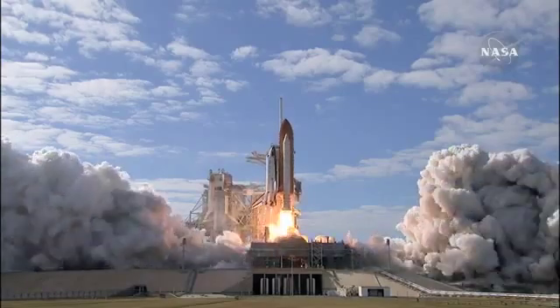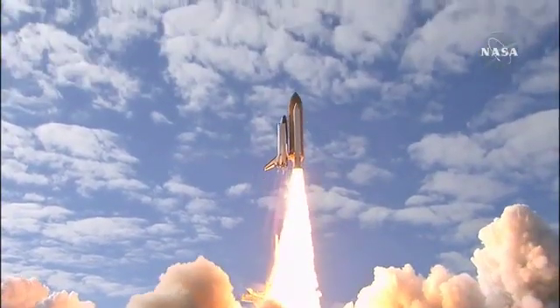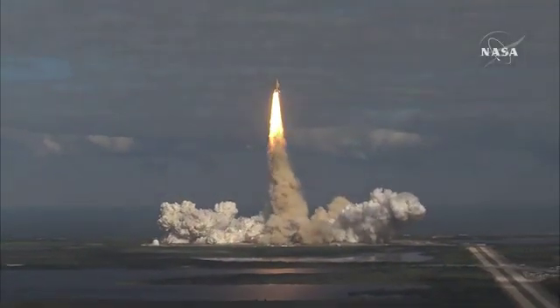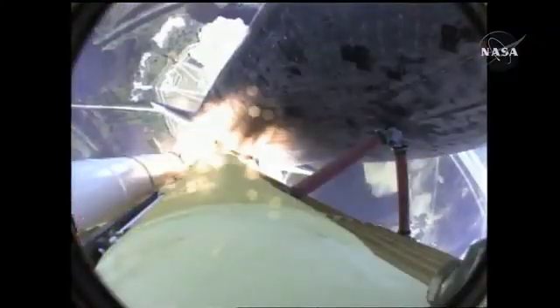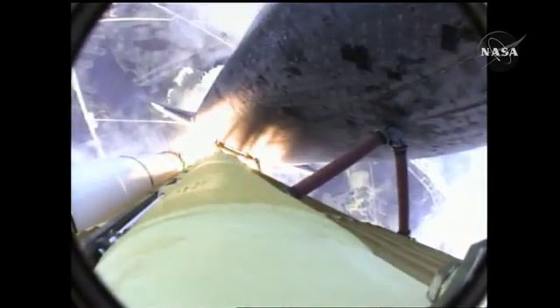And liftoff of space shuttle Atlantis on a mission to build, resupply, and to do research on the International Space Station. Houston now controlling. Atlantis begins its penultimate journey to the International Space Station. Atlantis now in the proper alignment for its eight-and-a-half-minute ride to orbit. Four-and-a-half million pounds of hardware and humans taking aim on the International Outpost.